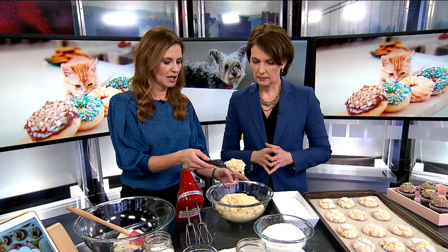That's important. Then you just scoop out golf-ball-size balls, roll them up, put them through some icing sugar, and bake — 350-degree oven, 12 minutes. Ta-da!